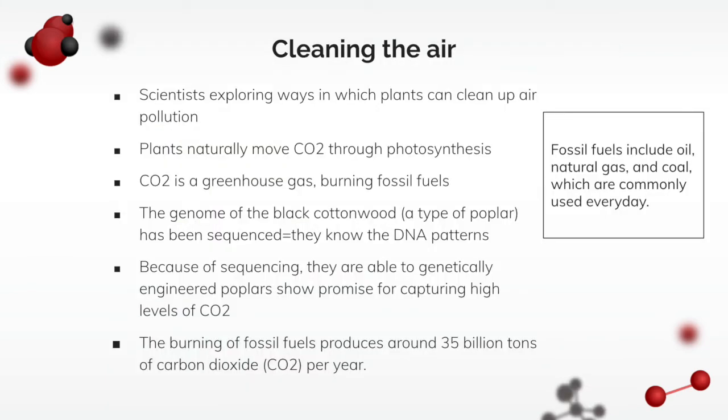In addition to the soil, scientists have also been exploring ways in which plants can clean up air pollution. We know that plants naturally process carbon dioxide through photosynthesis, and we also know CO2 is a greenhouse gas and a product of burning fossil fuels. Fossil fuels come from oil, natural gas, and coal, which are burned almost every day.